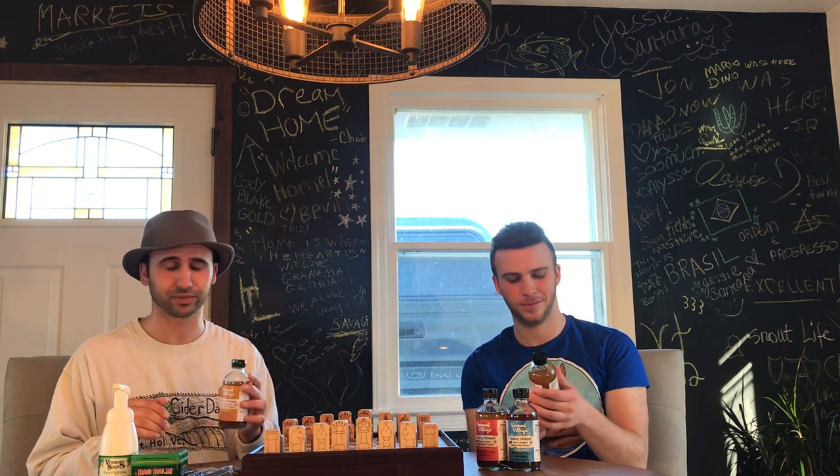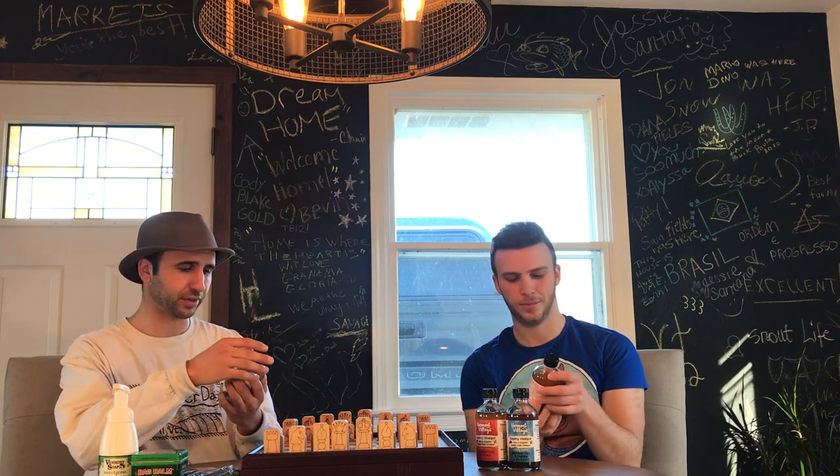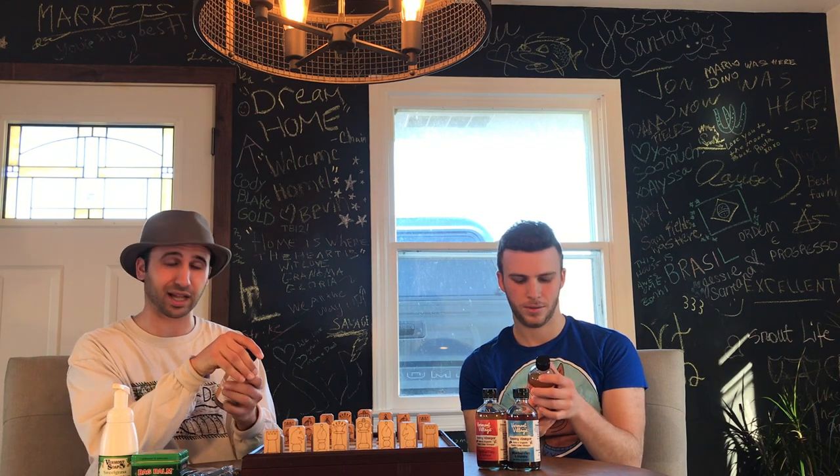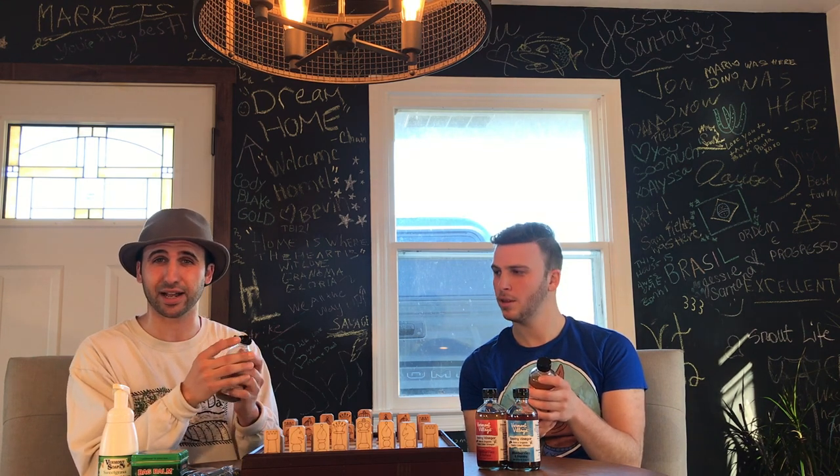It's a cure-all. You know, if you're sick, have a little apple cider vinegar in that water, or in that tea. Apple cider vinegar is awesome. I usually have Bragg's and it's usually pretty spicy — a lot of people are kind of scared to try apple cider vinegar.